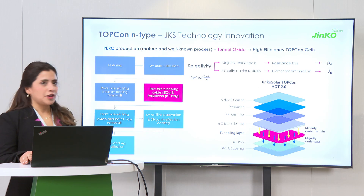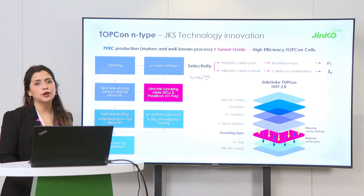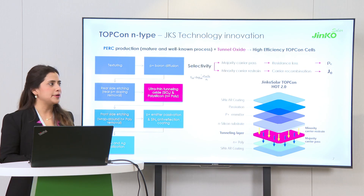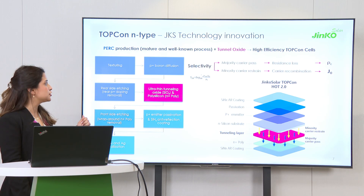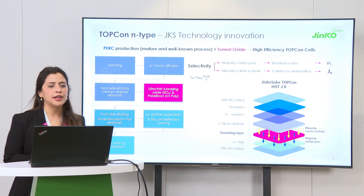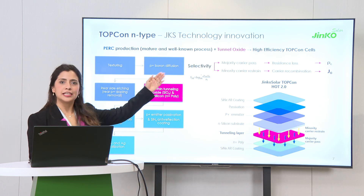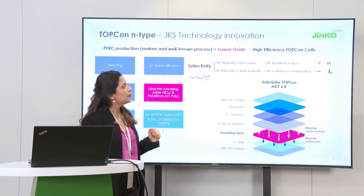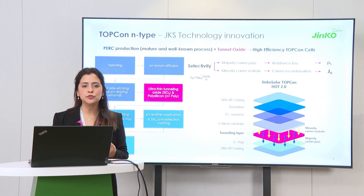So as an introduction to what we have done: we have combined the processes of N-type technology that are very well known in manufacturing, and we have improved our technology by adding the ultra-thin tunnel oxide layer. This is our key component for ensuring better selectivity. The selectivity means we will have less losses because we allow the majority carrier to pass, but we also have lower carrier recombination, which means we can reduce losses.